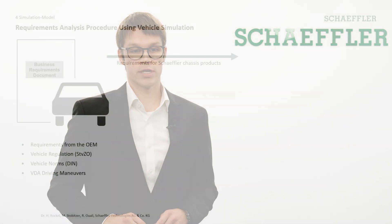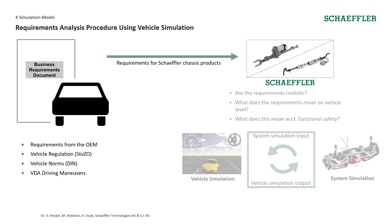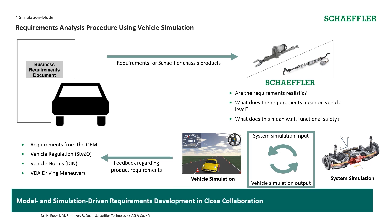Using vehicle simulation we analyse the requirements we receive from the vehicle manufacturer, as well as vehicle regulations from the government, vehicle norms, and the manoeuvres used in our simulation. These requirements come to Schaeffler chassis products, and we ask: are they realistic and what does this mean for functional safety? In this context we run vehicle simulation and system simulation collaboratively, compare inputs and outputs from both, and provide feedback to the OEM. In close collaboration we develop our requirements with the automotive manufacturer.